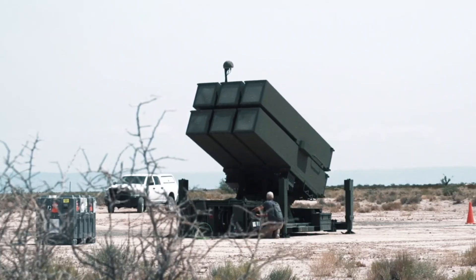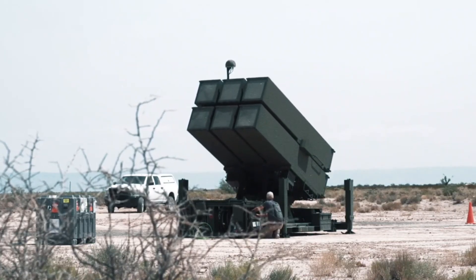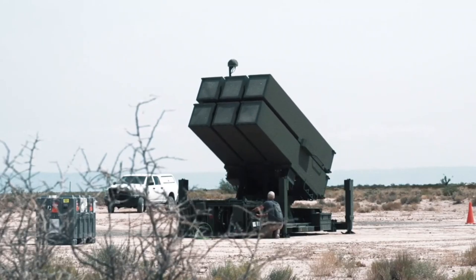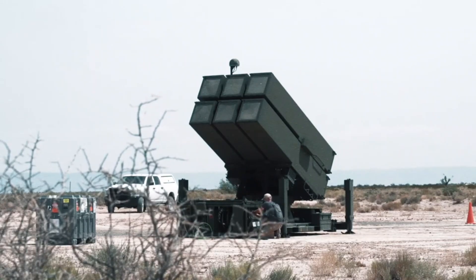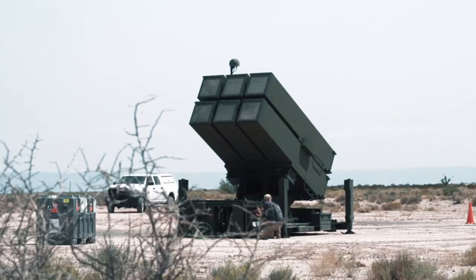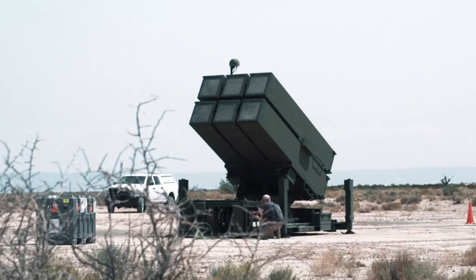This improved missile can take down targets that fly very fast and maneuver a lot. One launcher can fire up to six missiles quickly at one or several targets in the air. The launcher works in all directions — 360 degrees — and can be used both day and night in any kind of weather. This ability to operate continuously is very important to protect against non-stop air attacks.